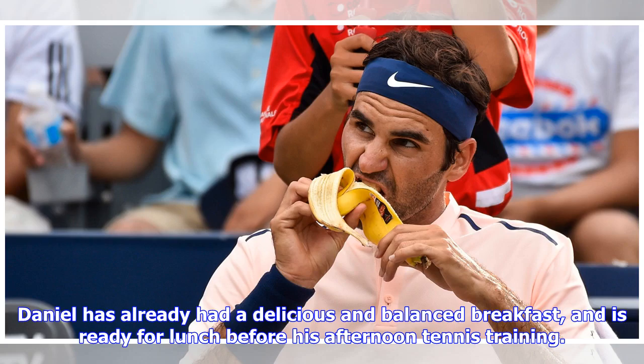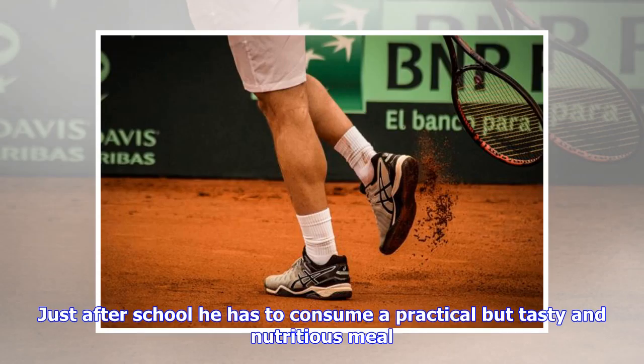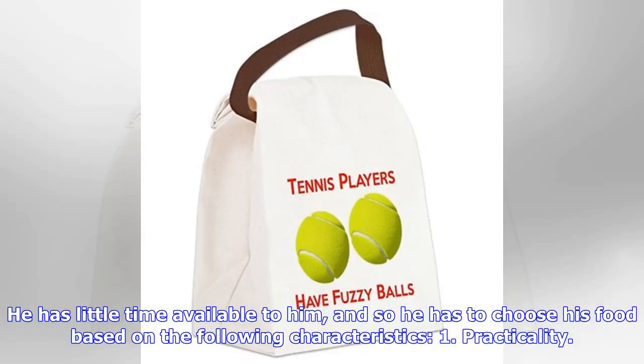Daniel has already had a delicious and balanced breakfast and is ready for lunch before his afternoon tennis training. Just after school he has to consume a practical but tasty and nutritious meal. He has little time available to him, and so he has to choose his food based on the following characteristics.